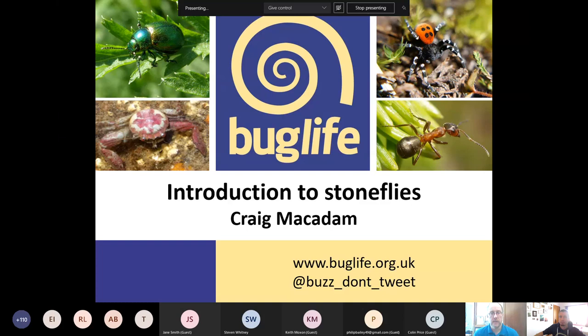Welcome everyone. It's great to see so many people here this morning interested in stoneflies. I'm Craig McAdam, I'm conservation director with Bug Life, but in my spare time I'm national recorder for the stonefly recording scheme. Today I'm going to give an introduction to stoneflies, a summary of the species found in Britain, some details of the extinct and endemic species. I'll take a look at their life cycle and ecology before talking about collecting and recording, then stop for some questions.